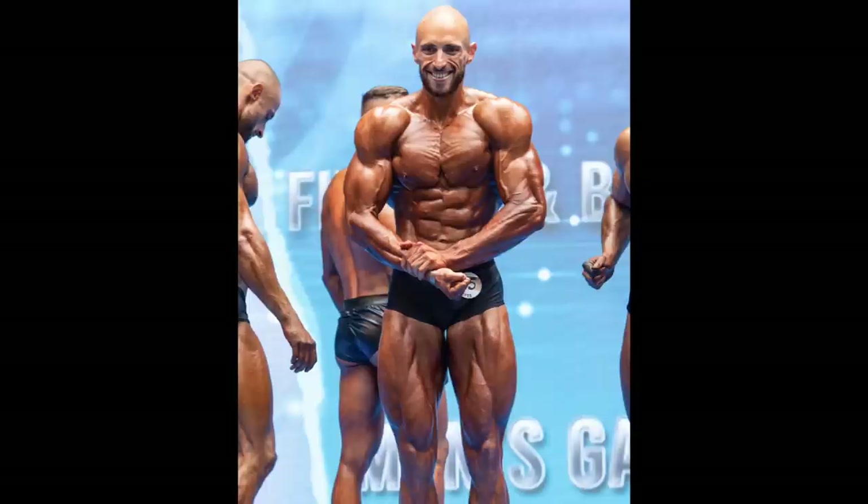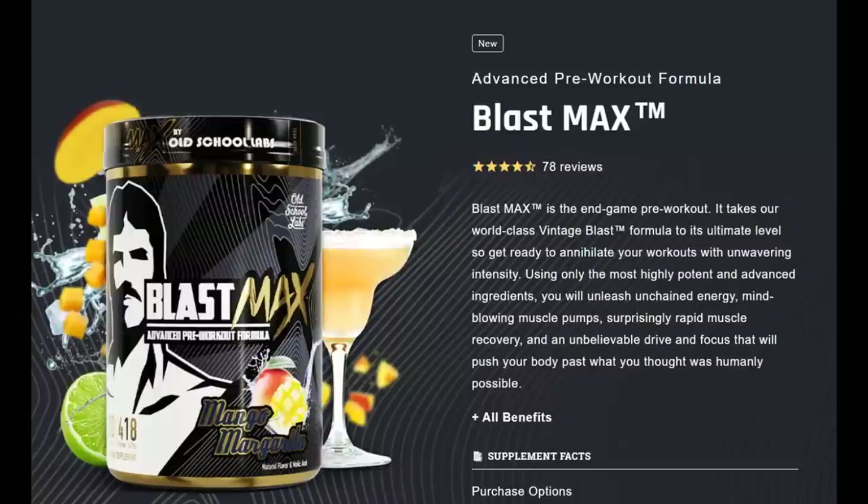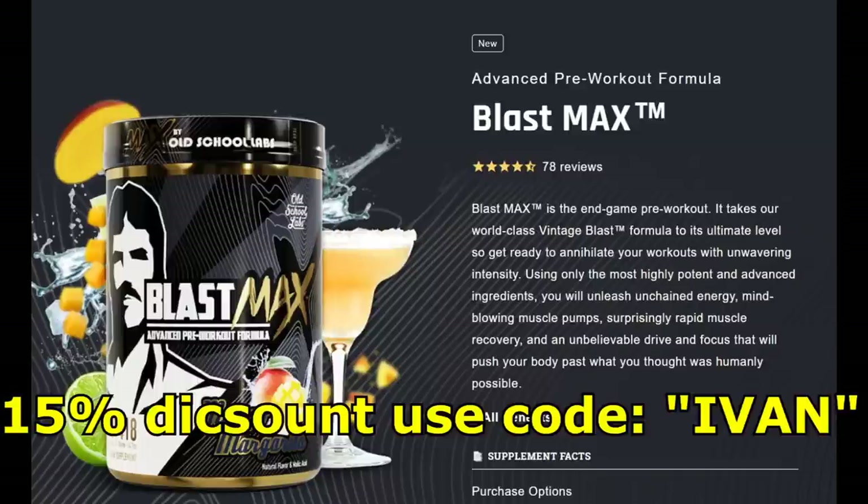I can't wait for that. After my receptors are fresh, taking half a scoop of Blast Max is gonna help me breach that plateau. So guys, if you want something that has moderate stimulation but a lot of focus, endurance, and pump ingredients, then Blast Max is the thing for you. And if you need a 15% discount, just use the code EVEN.